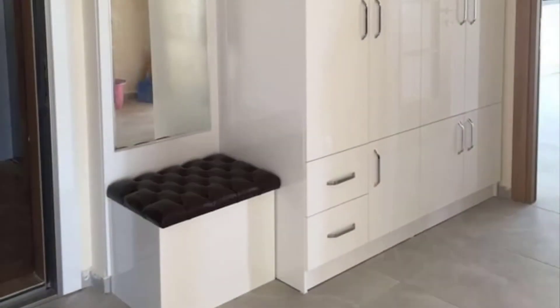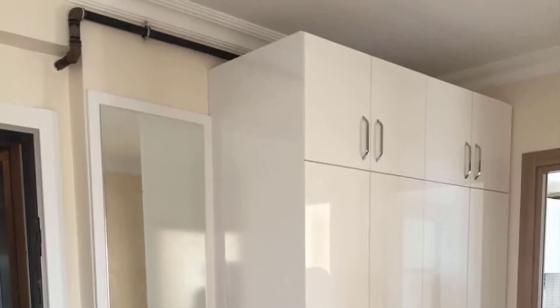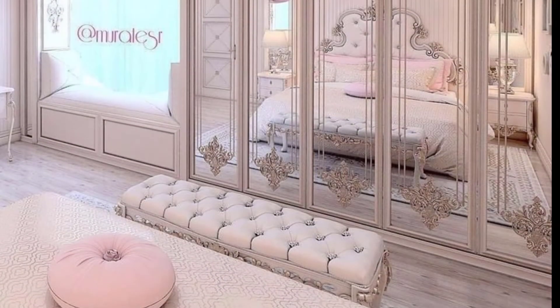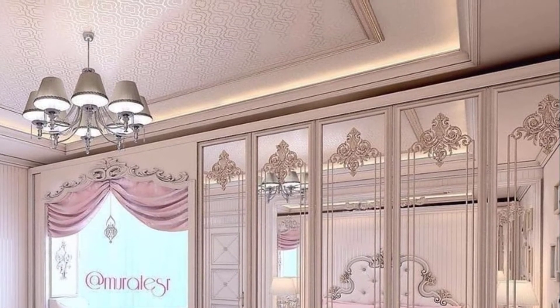Stationery cupboards. Most offices have a lockable repository for valuables. The hot office is usually the supply of stationery. Modern bedrooms without a wardrobe are the same as a beautiful home without electricity.